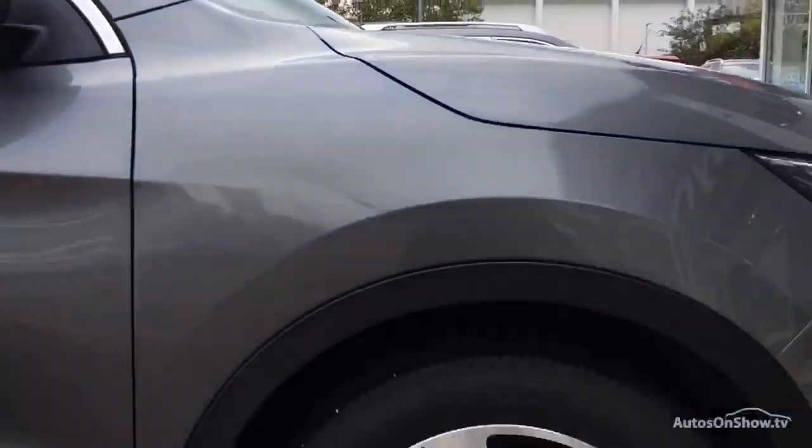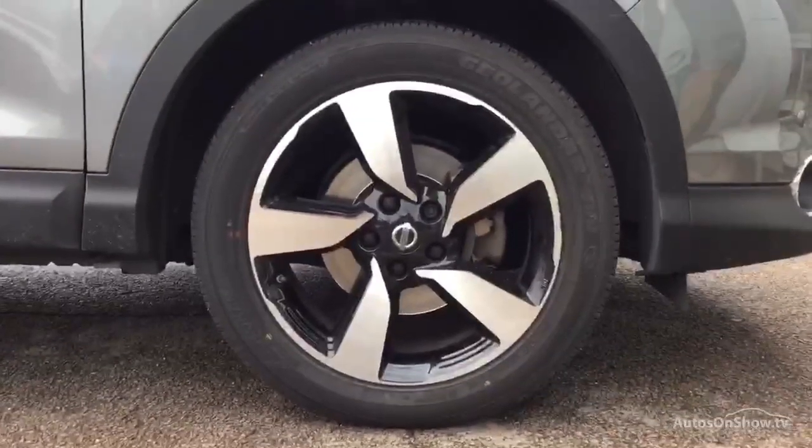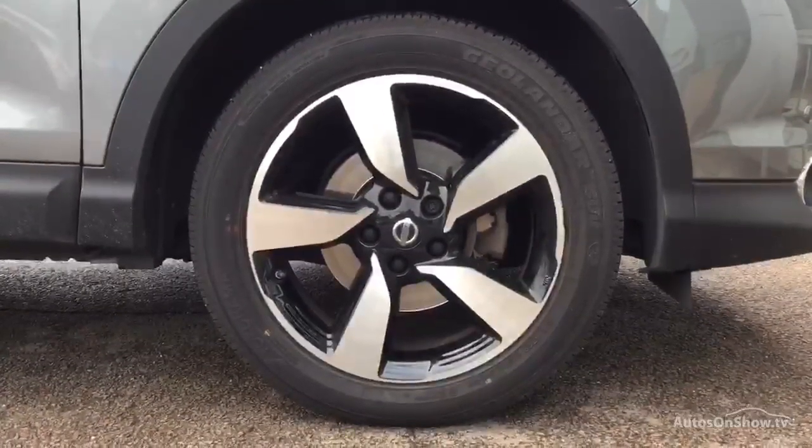Once you locate your ideal vehicle, you can view it at the dealership of your choice, as vehicles can be transported daily throughout our group. Please contact one of our sales advisors for further information using the contact options on this page.